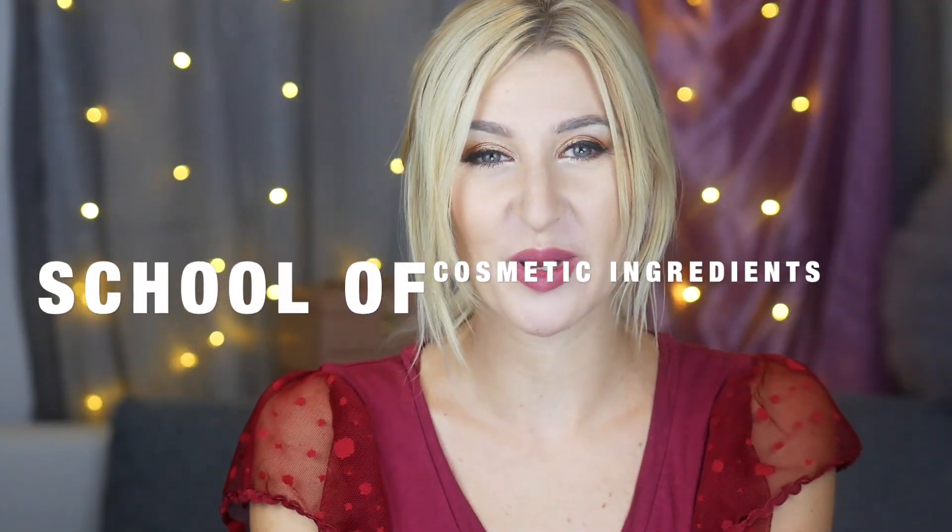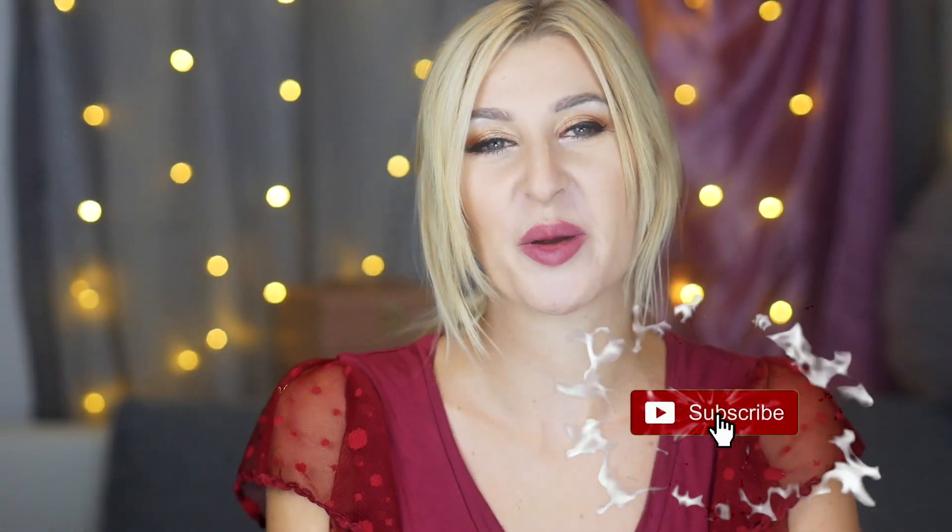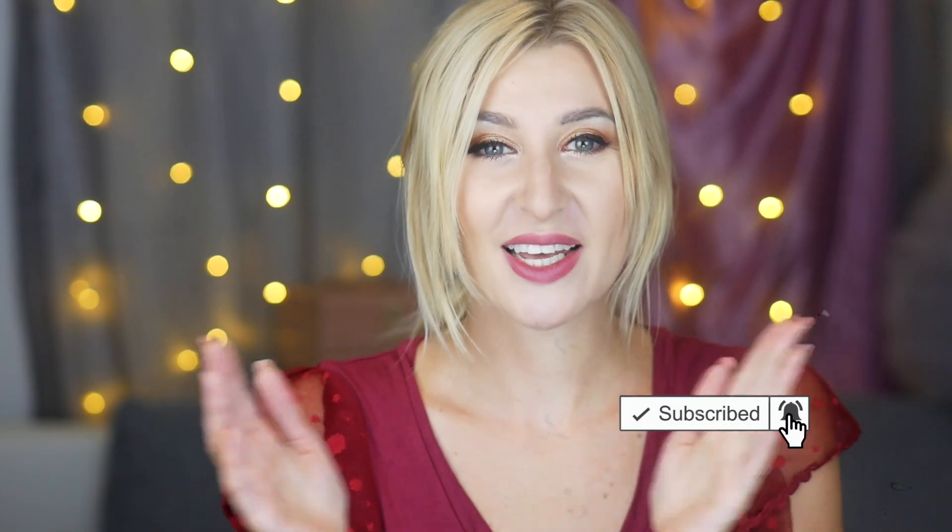Hi, welcome to Cosmetic Ingredients School. My name is Kate, I'm a medical aesthetician and this is my natural skincare channel. This is the first episode in the school, so make sure that you subscribe and have the notification bell on. Let's get started.